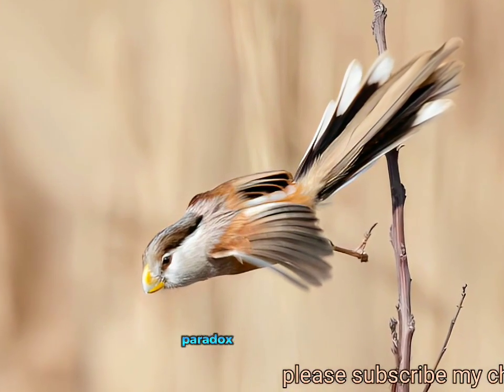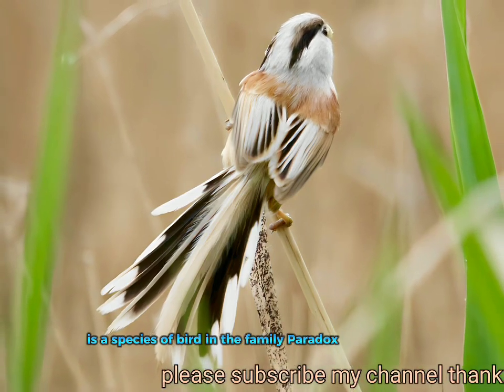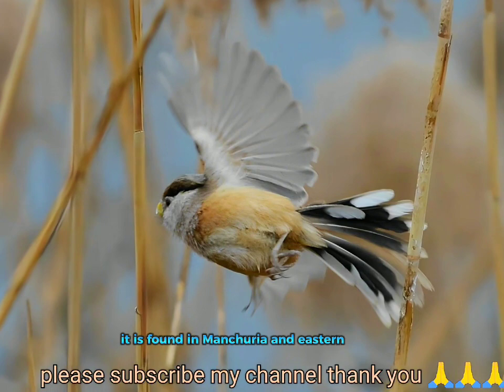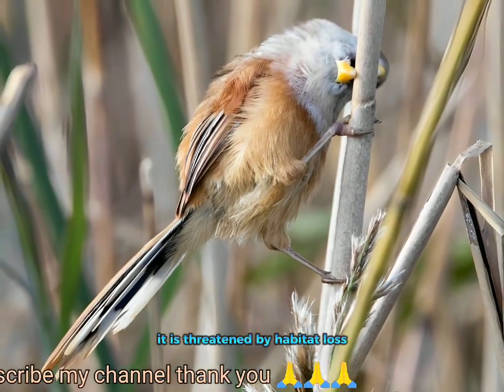The reed parrotbill, Paradoxornis heudei, is a species of bird in the family Paradoxornithidae. It is found in Manchuria and eastern China and the Russian Far East. It is threatened by habitat loss.